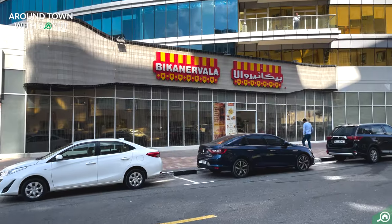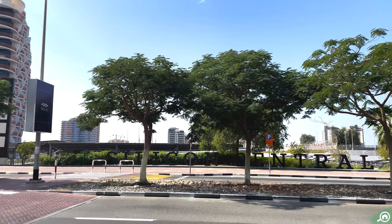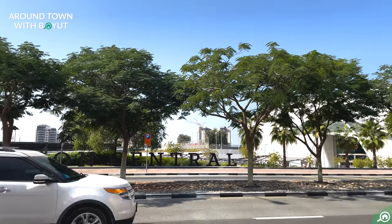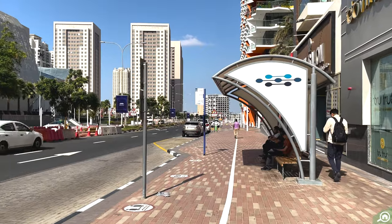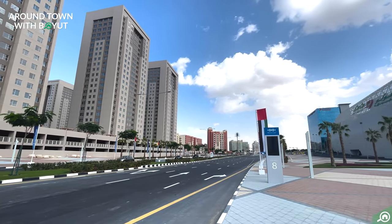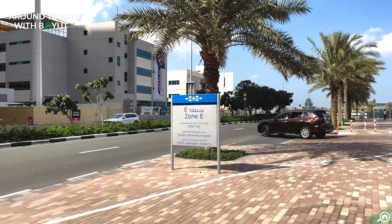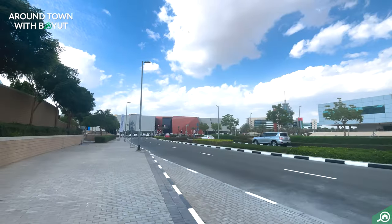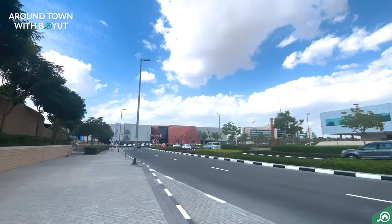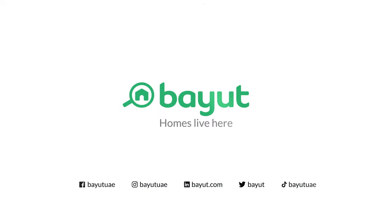The community of DSO has a lively environment and is home to many activities. Its convenient location close to major highways makes it easier for frequent travelers, and affordable pricing attracts renters and investors in Dubai. What do you love most about this area? Tell us in the comments! Bayouj.com — Homes live here.